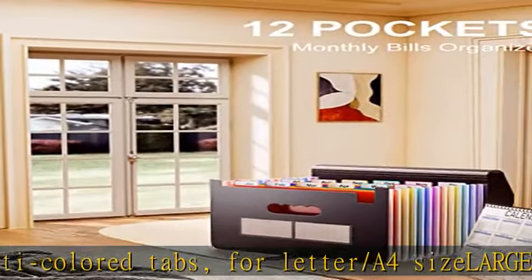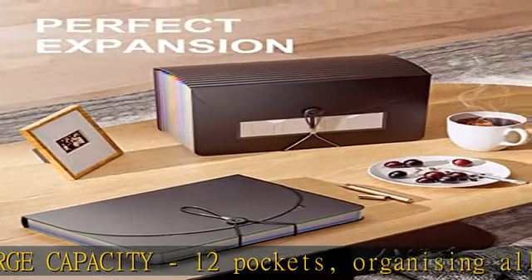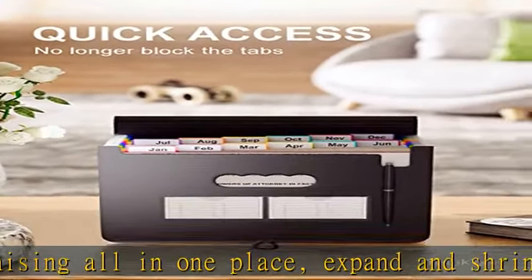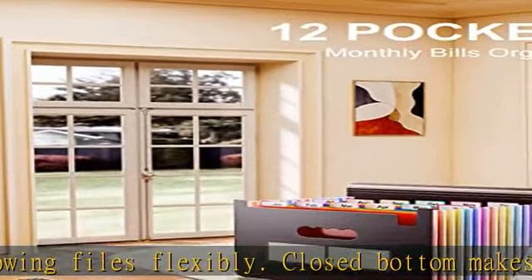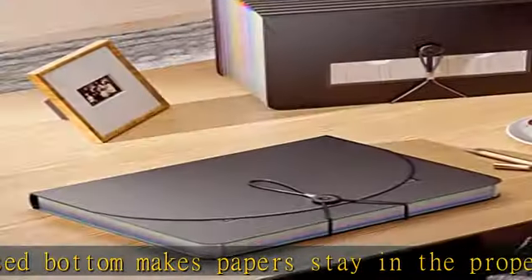Quick access: bright colorful tabs with monthly labels — just take a glance and locate the tabs. Clear and easy to read, not obscured by files. Perfect expansion: flexible lid is scored smartly and the elastic band closure was divided into two loops to accommodate a large expansion.